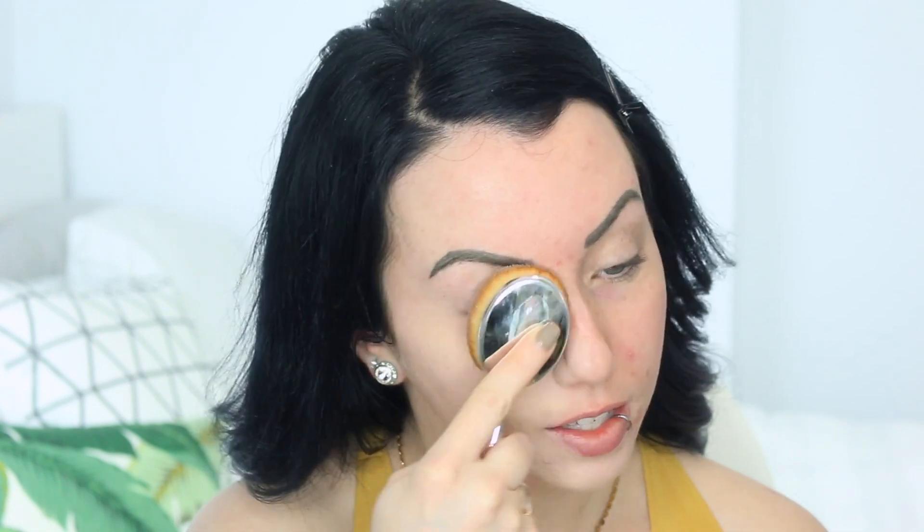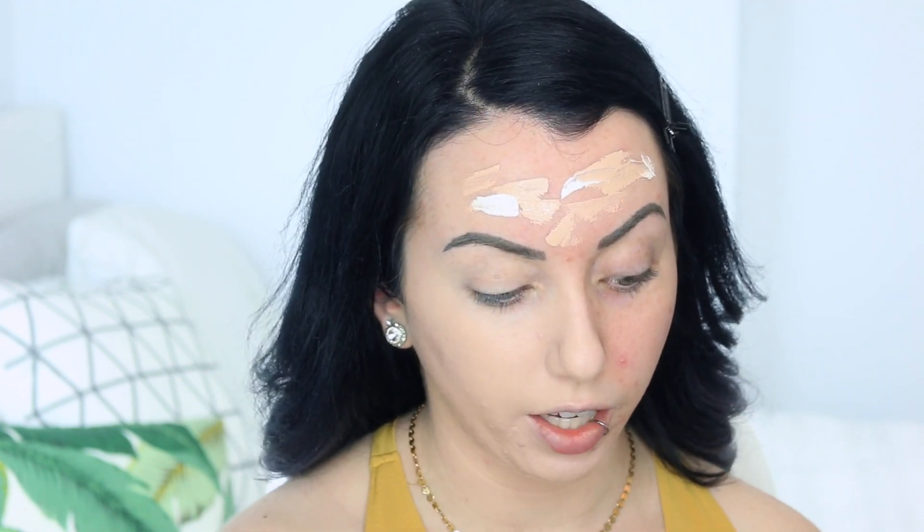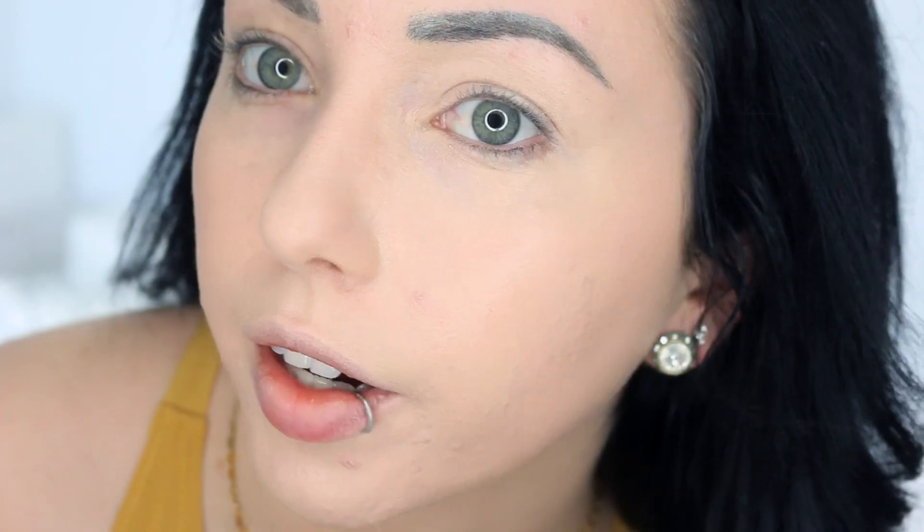Applying foundation — whoa, this is way more matte than it normally is on the Murad side. This foundation normally has a little bit of a glow to it. It's not harder to blend, it just sets really quickly, so I'm glad I worked in sections. On the NYX side the foundation glides on a lot easier. The Murad side just sets really fast. Looking at both sides, this side blends out much smoother — the Murad side looks slightly heavier but my pores on that side look way better.